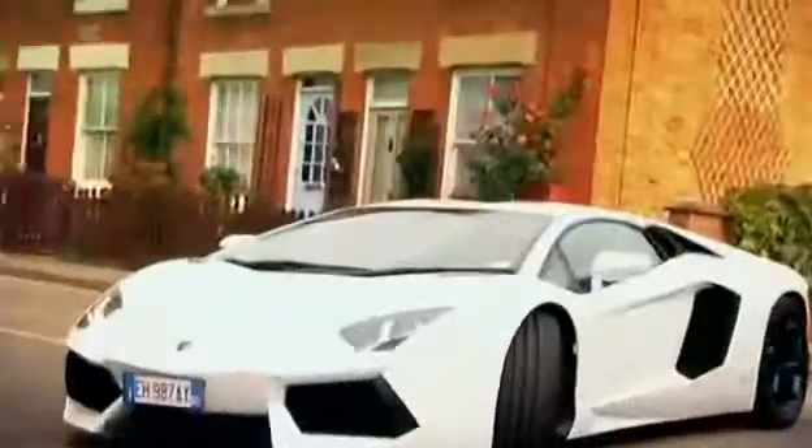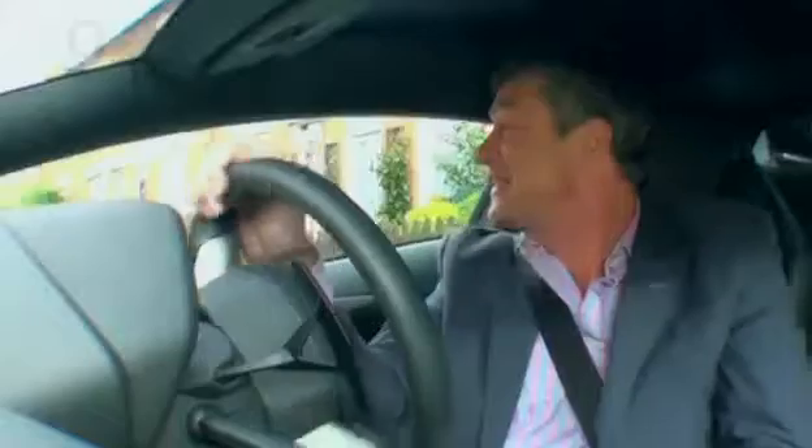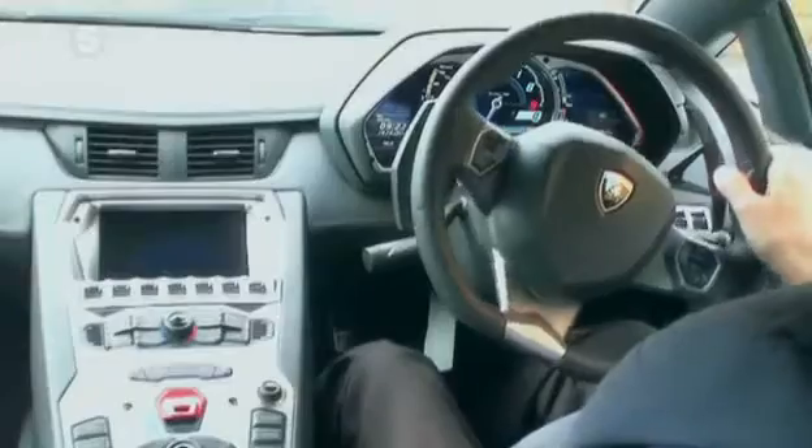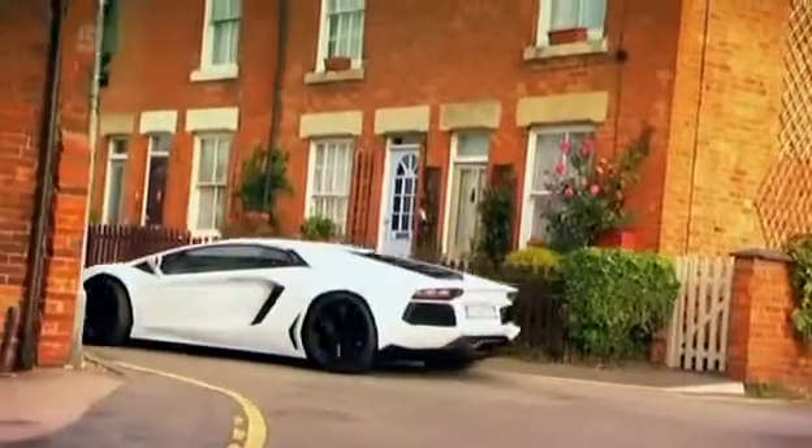Reverse. That goes in quick enough. Actually, visibility is exceptional for a supercar like this. Pull the panel and we're away — well, that wasn't so painful.